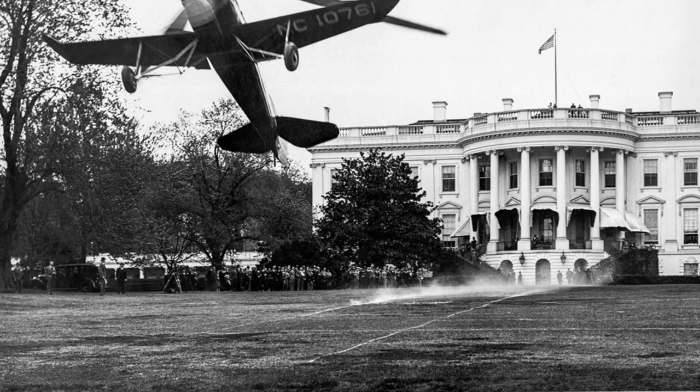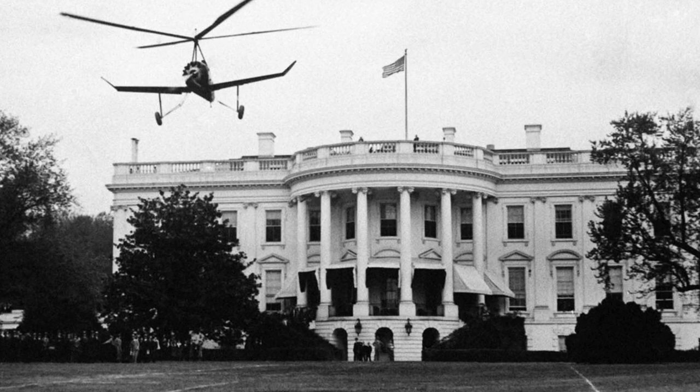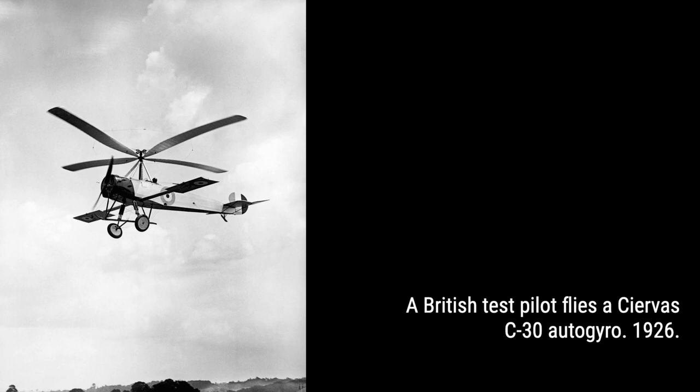Autogyros proved their worth in various applications, including rooftop-to-rooftop urban mail delivery and even military use during World War II. However, their popularity declined in the late 1930s with the rise of helicopters. While autogyros offered control and stability, helicopters surpassed them by being able to take off, land, and hover with precision.